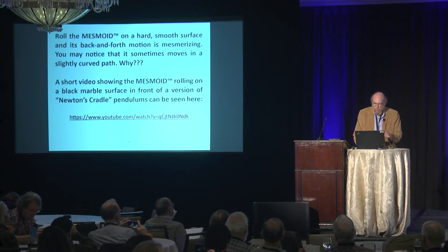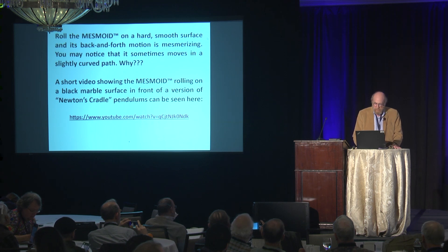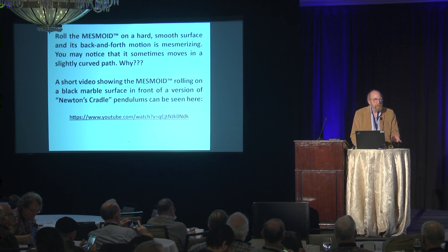So if you roll the mesmoid on a hard, smooth surface, the back-and-forth motion is mesmerizing — hence the name, mesmoid. Sometimes it moves in a slightly curved path. Anybody here who wants to talk about broken symmetries, we can talk about that.